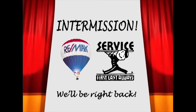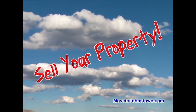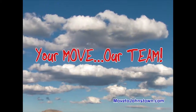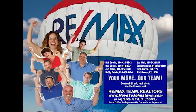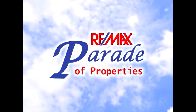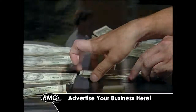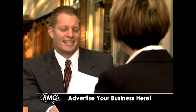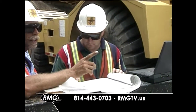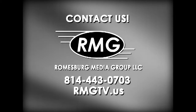We'll be right back after this. The Bob Colvin Team at RE-MAX Team Realtors is happy to help you sell your property, find the home of your dreams, and get you moving. Learn more about the Bob Colvin Team at MovetoJohnstown.com. Everyone knows that the RE-MAX Parade of Properties is where people look every week for some of the best real estate listings on the market. But it's also a great way to advertise your business. If you are a business or contractor that caters to homeowners, contact Roomsburg Media Group at 814-443-0703 or visit rmgtv.us.